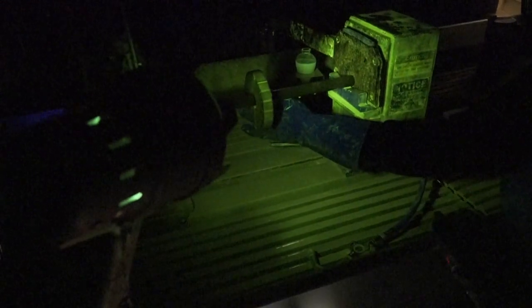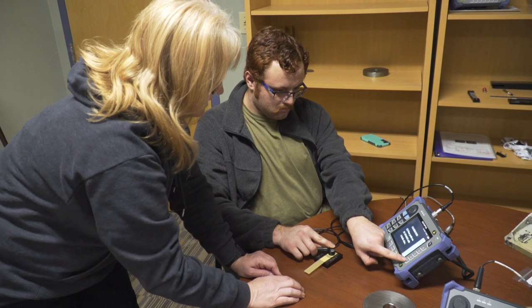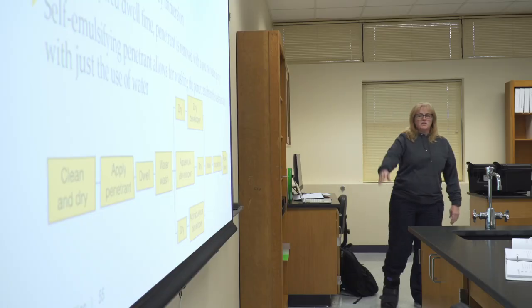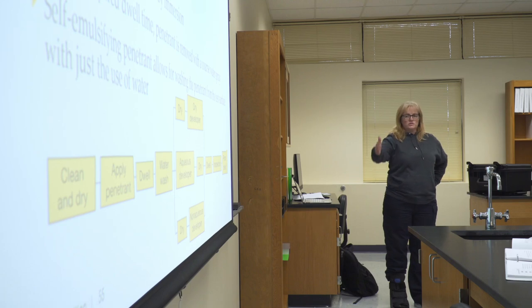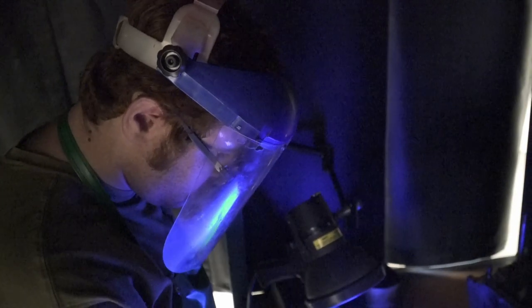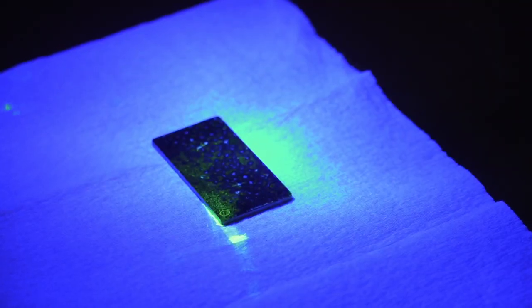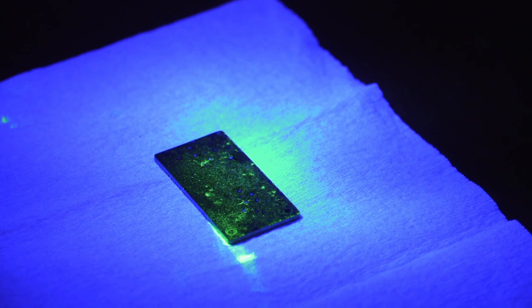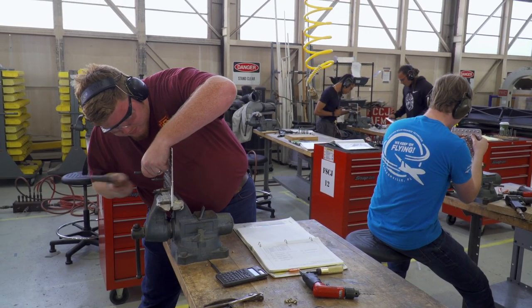Non-destructive testing is essentially being able to test a component without actually damaging it. We do touch on that as part of our base level training here at the AMP school, and we also offer more detailed courses as electives towards our AS degree, where they can go in detail and gain the required classroom experience it would be necessary for them to become a certified NDT technician.